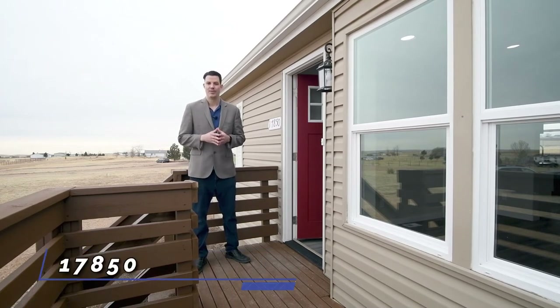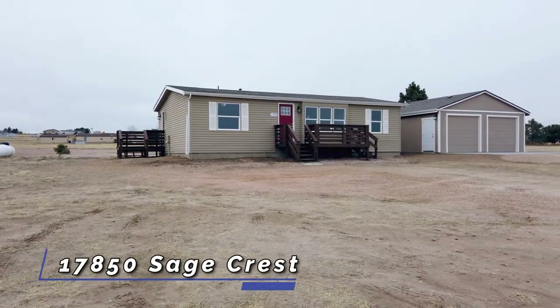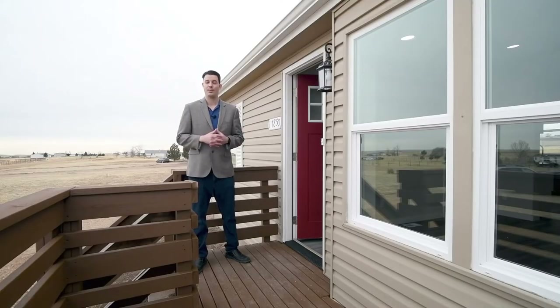Hi, welcome to 17850 Sagecrest Road in Peyton, Colorado. This is a beautiful 1066 square foot, three bedroom, two bath rancher that sits on 2.5 acres. My name is John Zimmerman and it's my pleasure to show it to you.